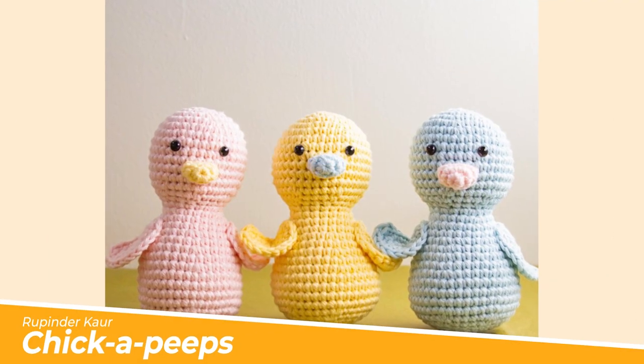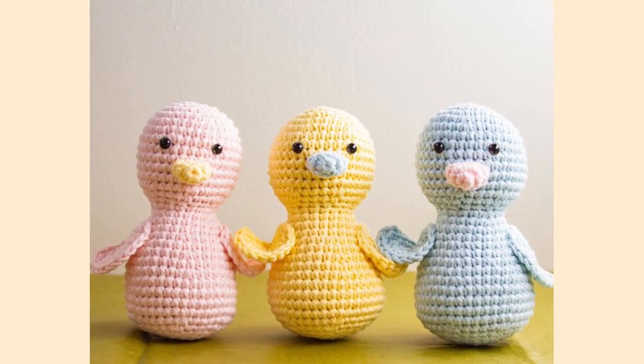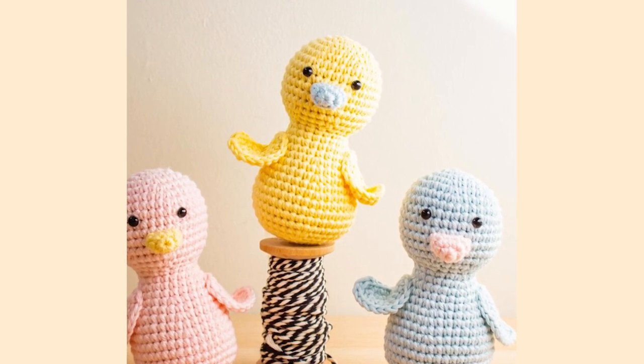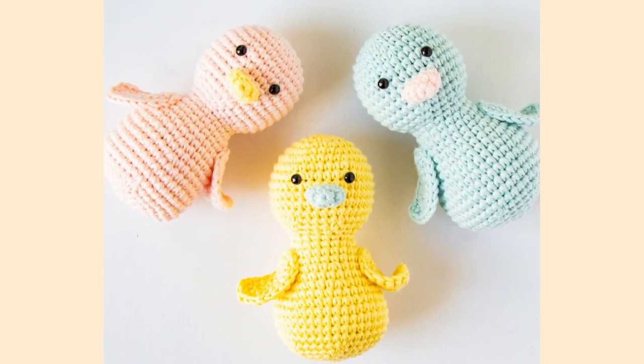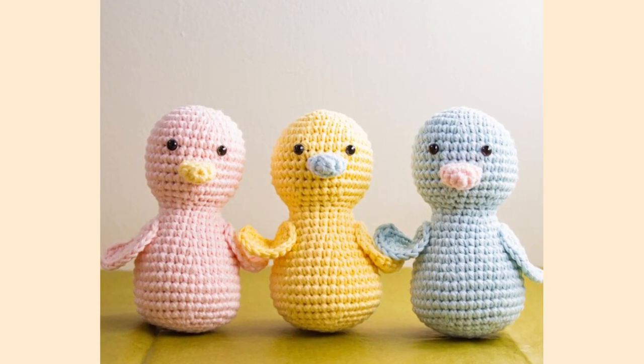Another one for Easter, and this free crochet pattern by Rupin Decor is just the sweetest. Easter is around the time when baby chicks as well as bunnies and ducklings are born. Celebrate this with your family and friends by stitching up amigurumi chicks. You can even go crazy with your colour choices — who said rainbow chicks don't exist?